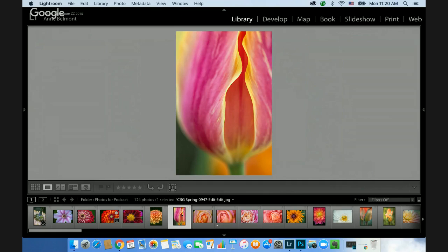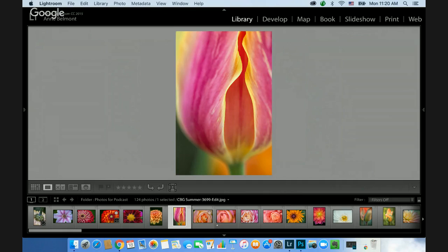Another thing Ann looks for is beautiful lines — to find them you have to get down close. The Chicago Botanic Garden has a bed of 26,000 tulips; rather than just seeing a sea of color, you have to get down and look at them individually because they each have a unique personality. A rose shot at a higher aperture captures all those details including the dew, emphasizing the abstract quality of the lines.